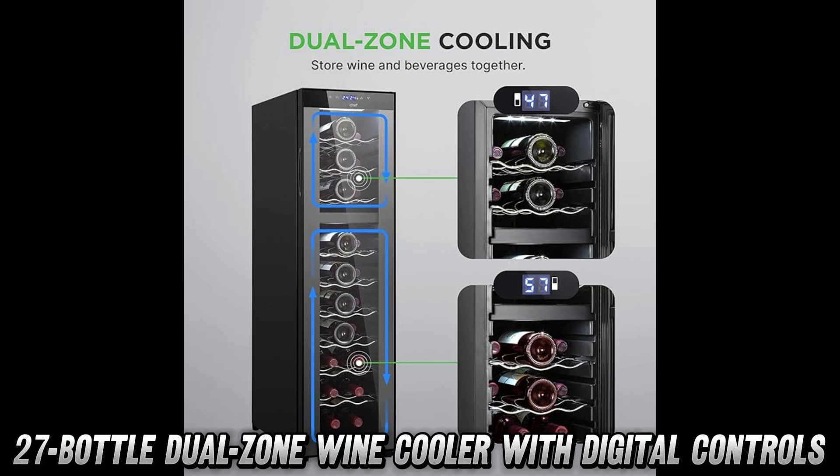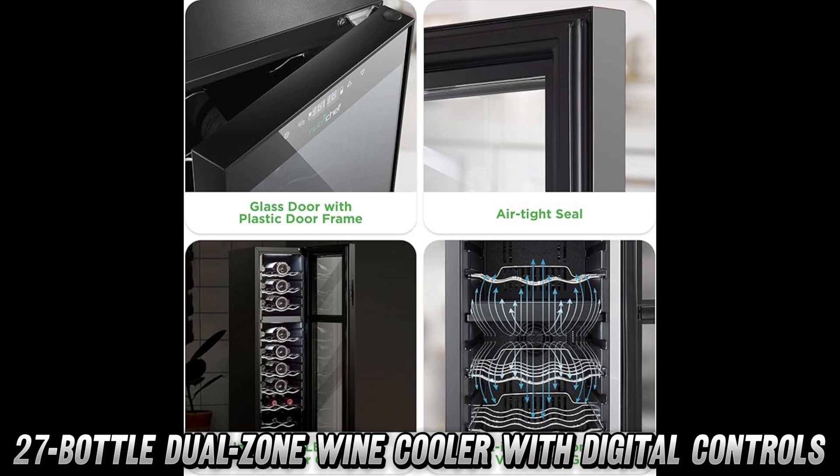Don't want to fumble around with complicated controls after a glass or two? The digital touch button display is so user-friendly, even your tech-challenged uncle could operate it. Just tap, set, and sip.